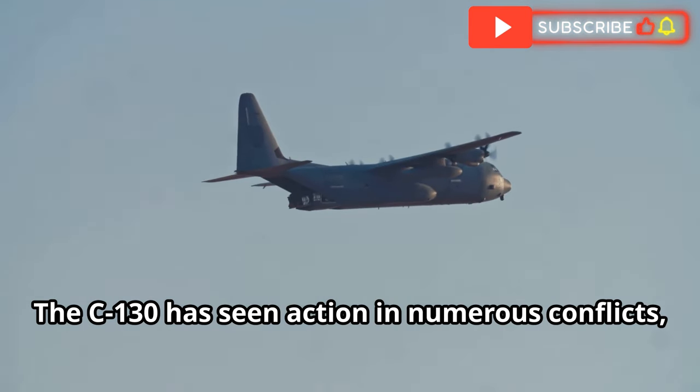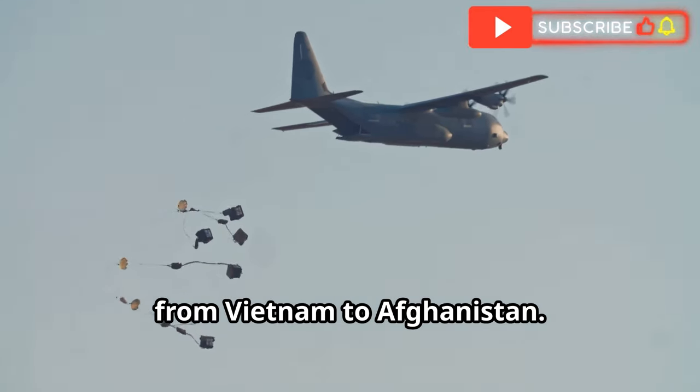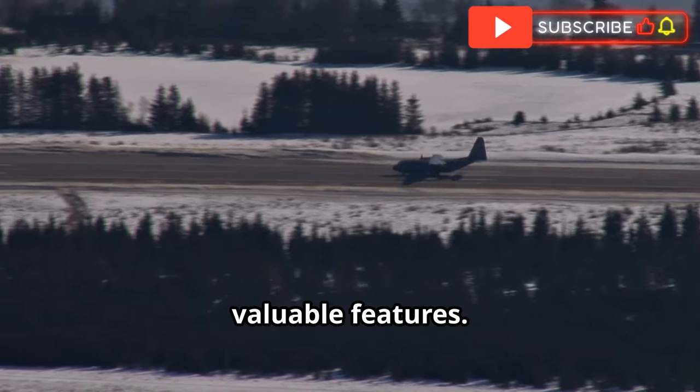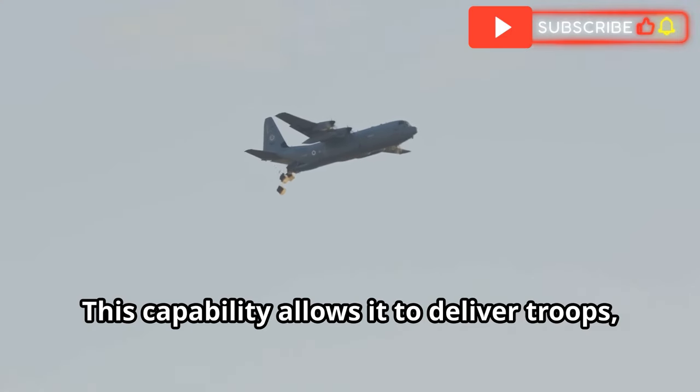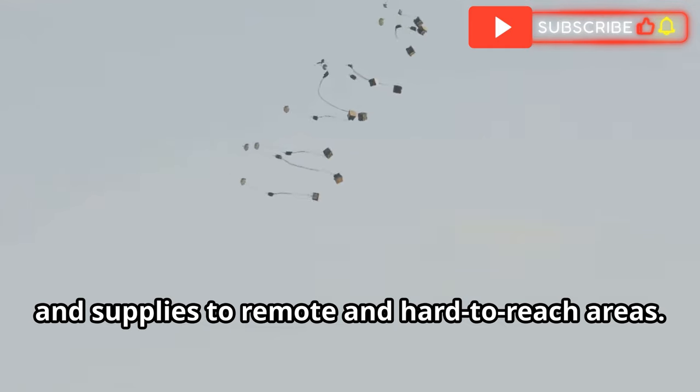The C-130 has seen action in numerous conflicts from Vietnam to Afghanistan. Its ability to operate from short and unprepared airstrips is one of its most valuable features. This capability allows it to deliver troops, equipment and supplies to remote and hard-to-reach areas.